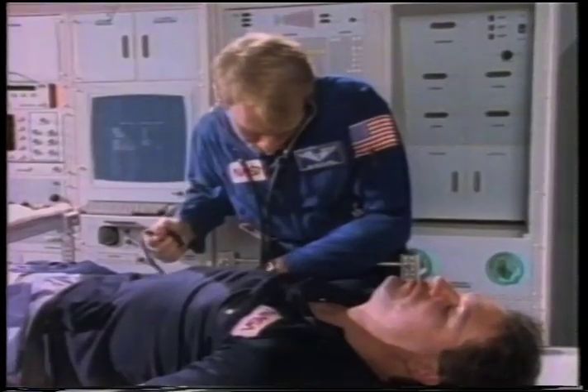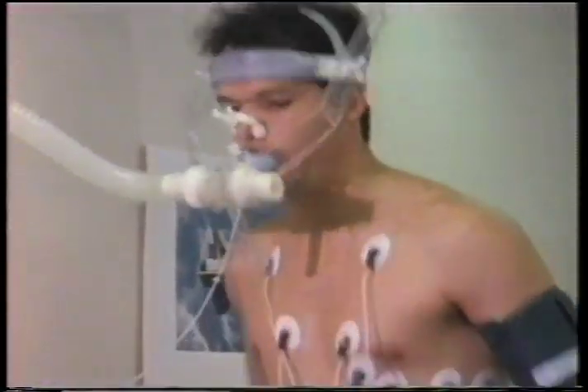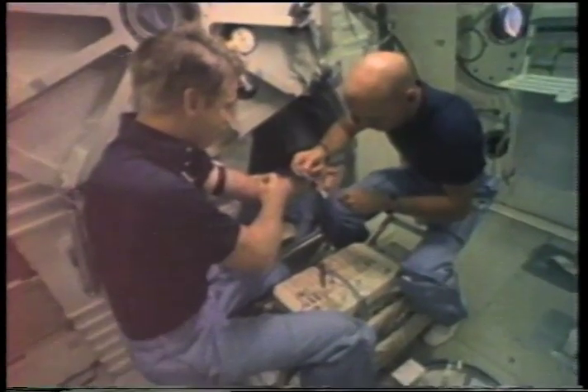The health maintenance facility is designed so the astronauts can monitor their own physical condition by checking their vital signs and using x-rays and blood samples. There will also be exercise equipment for daily physical conditioning.